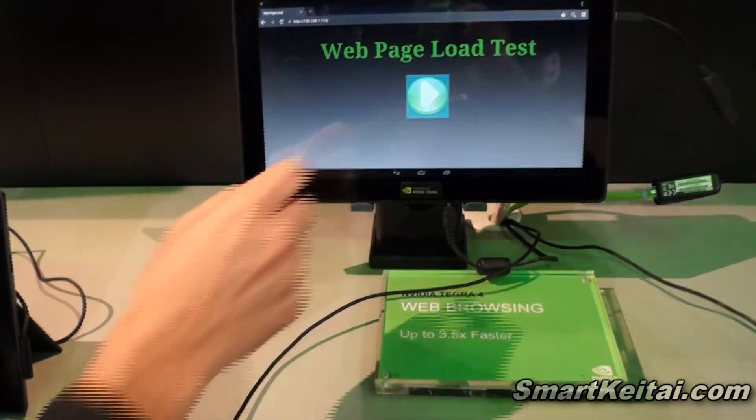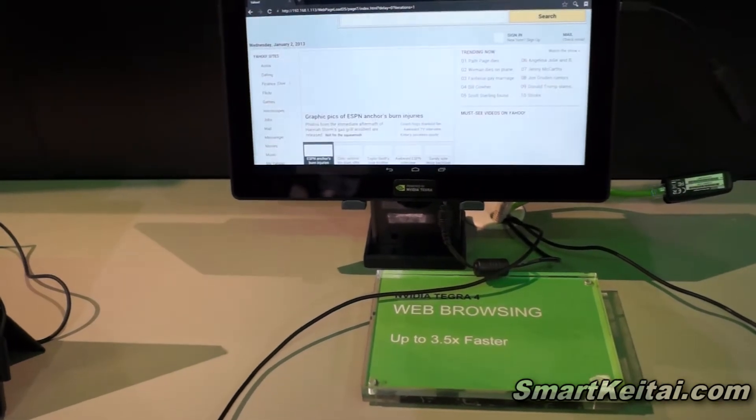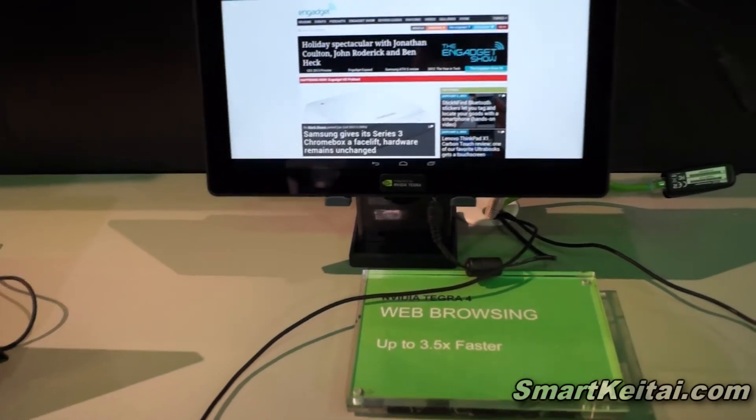So what we're going to do is we're going to load 25 popular web pages. To make it a fair comparison, these are all cached locally on a server so that there's no uncertainty in terms of the web traffic causing speed changes.